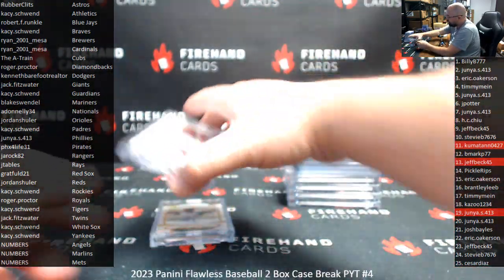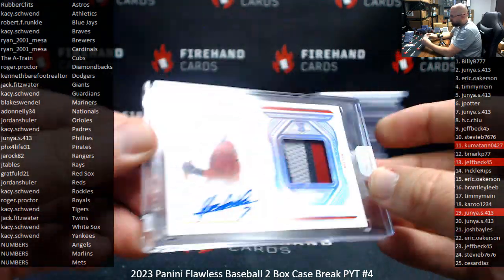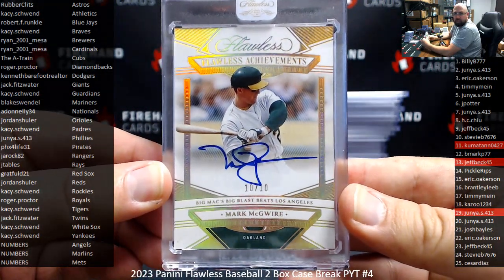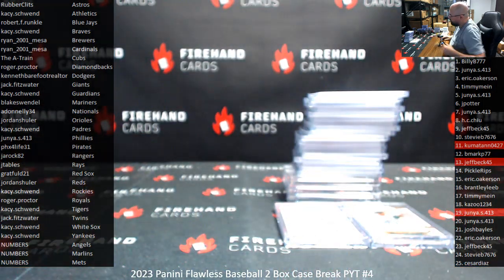And your slabbed autos: 7 of 25, Masataka Yoshida — a little jersey number action right there on that patch auto, congrats to Grat Fold on hitting that. The second slabbed auto we pulled was Mark McGwire, Flawless Achievements Hollow Gold, numbered to 10. Alright, that'll be the break. Thank you for joining in, thank you again for your support of Firehand Cards, and congrats to our lucky hitters in the break. Till the next one!